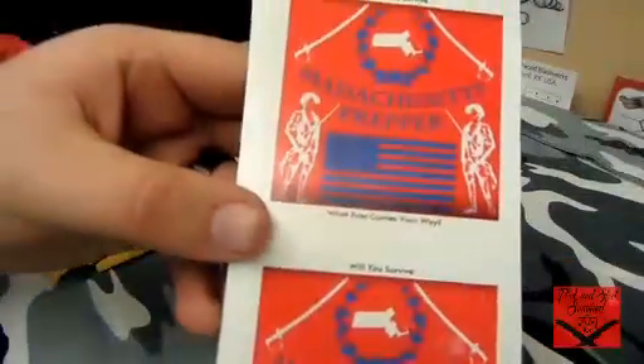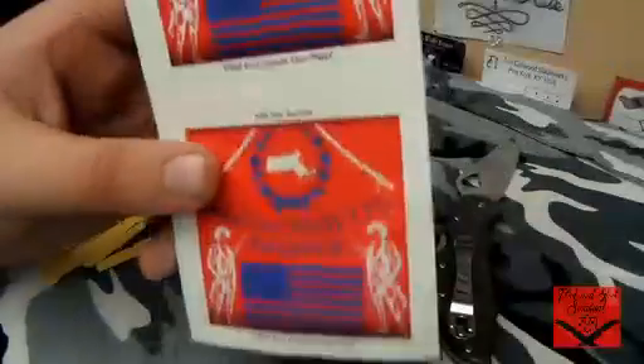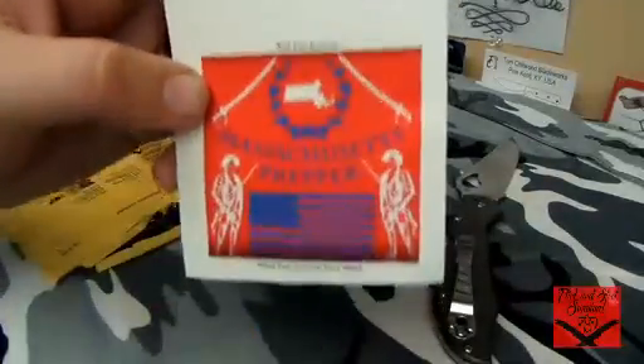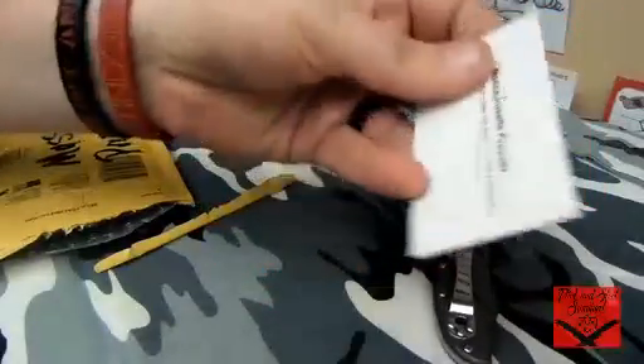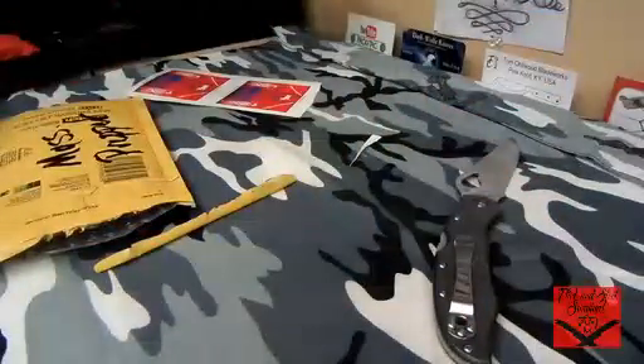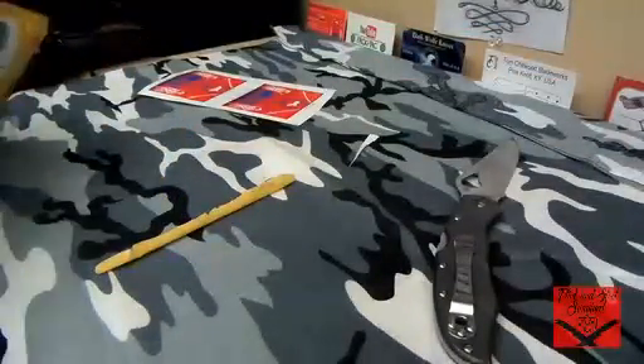Those of you that don't know, I designed this logo when I first started YouTube. I'm still very happy with it. Thank you very much for sending these — one's definitely going on the toolbox and one's going next to Frog Tech. I also got a Massachusetts Prepper official business card, which will go up with my other business cards from friends on YouTube — Frog Tech, Dark Wolf, Tom Chitwood, DLC Custom Knives. That's my growing collection.